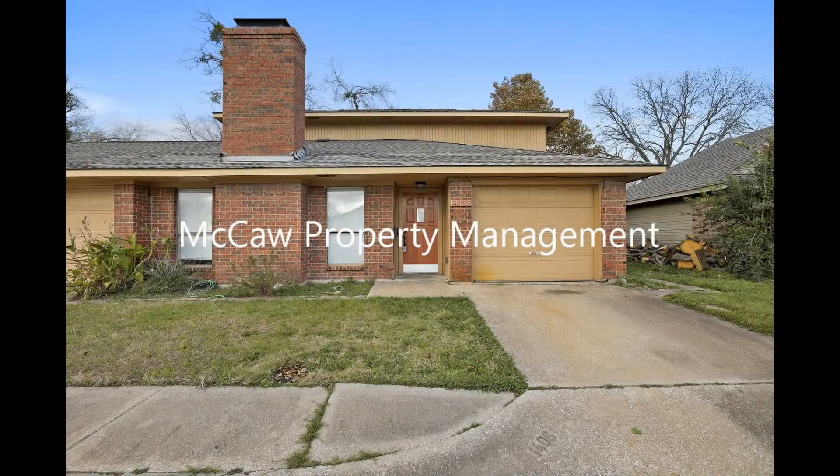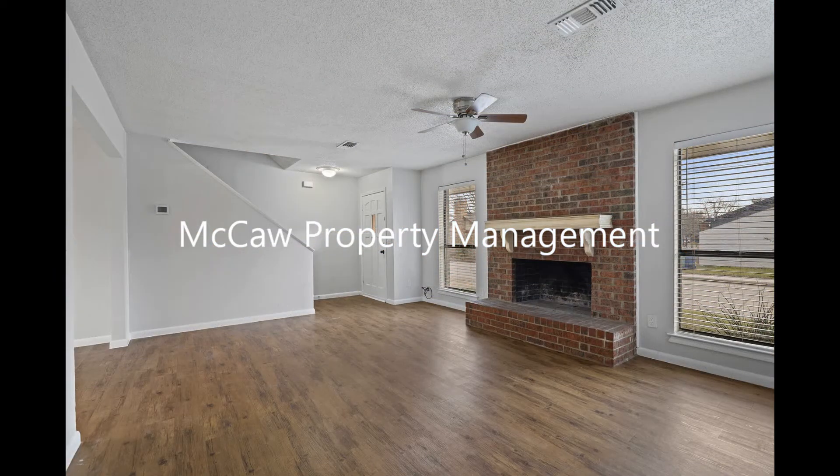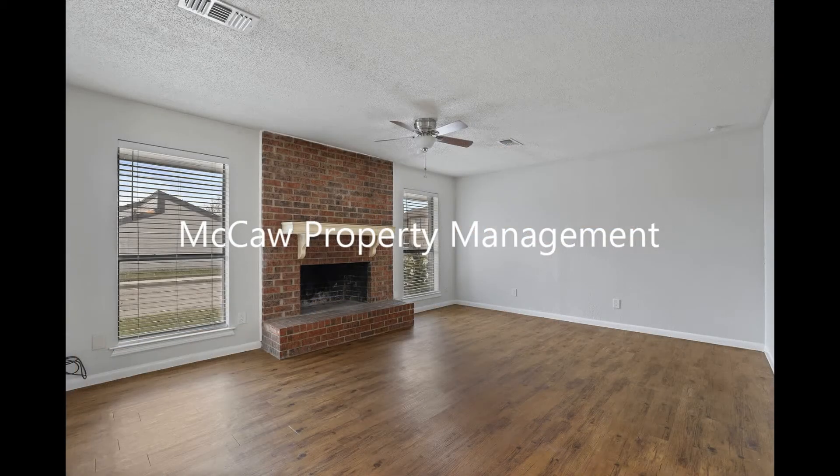This duplex in McKinney, Texas features one bedroom and bright interiors. Upon entering, you come into the sun-drenched living room with gorgeous flooring, huge windows, and a wood-burning fireplace.